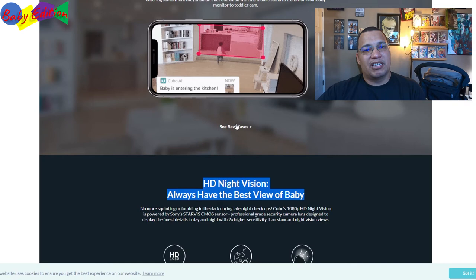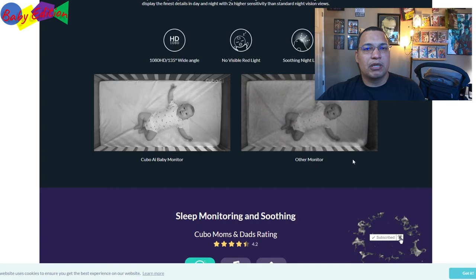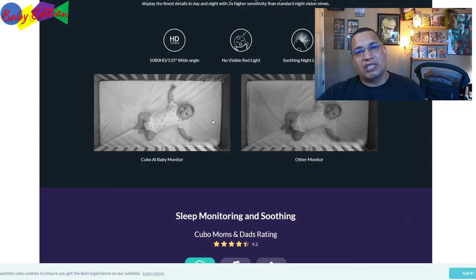The night view on the Kobu is actually remarkable — looking at comparisons on the website, the Kobu AI is sharp while other monitors look fuzzy. There are no red infrared lights like other cameras, and it has a soft night light on top that illuminates the room slightly so it's not totally dark. It's a 1080p camera, and in today's standards it might still be relevant even 10 years from now as a general home camera.